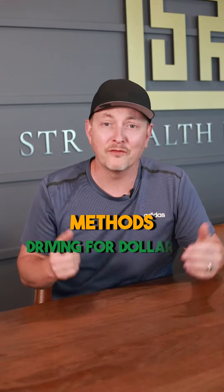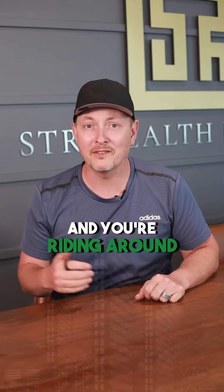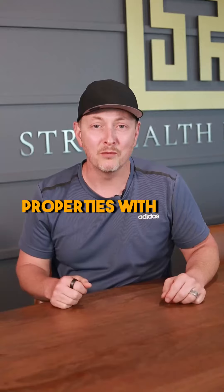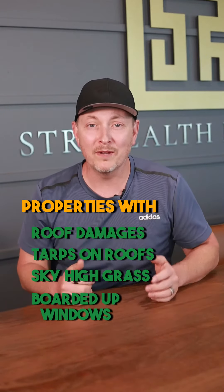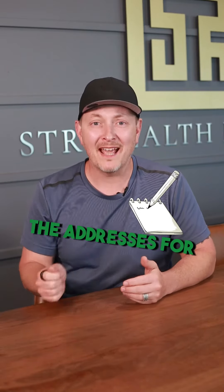The first one is driving for dollars. If you take a notebook with you and you're riding around town and the next door neighboring city, write down a hundred different properties — properties with roof damages, tarps on roofs, sky high grass, boarded up windows, notices on doors. Those are properties that you want to write down the addresses for.